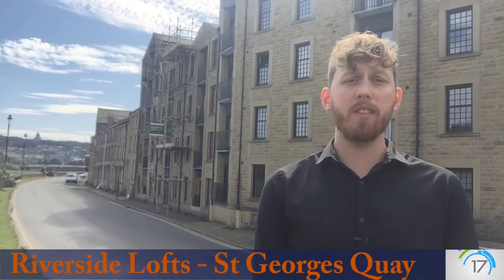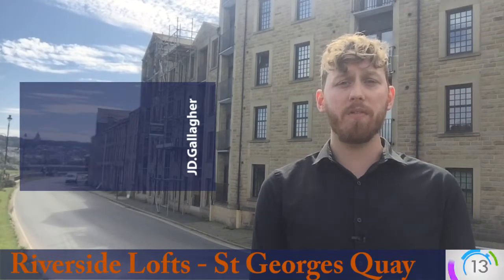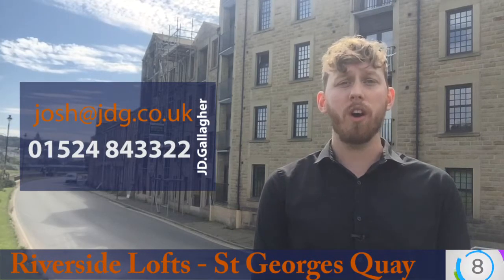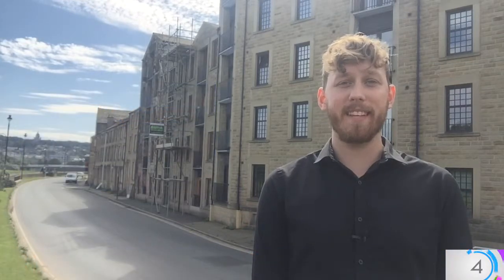It's ready for tenants to move straight into and with its quirky layout it's definitely one worth coming to have a look at. If you want some more information or to book a viewing please do give me a call at 01524 843322 or you can drop me an email at josh@jdg.co.uk. Thank you very much.